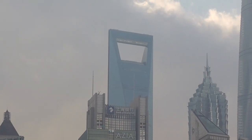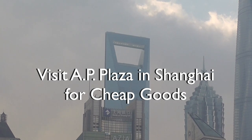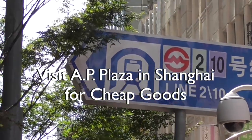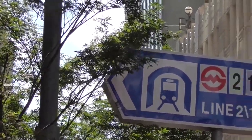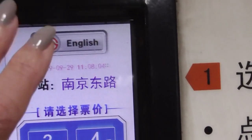You can see in the daytime why that building is referred to as a bottle opener, because it sure looks like one. Good morning! We are going to take Line 2 to AP Plaza, one of the big fake markets in Shanghai. Here we go.